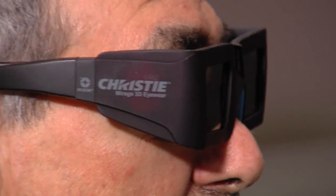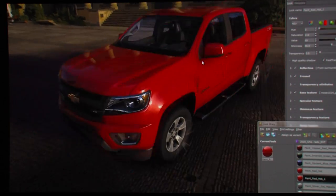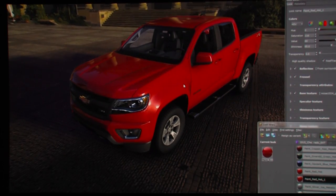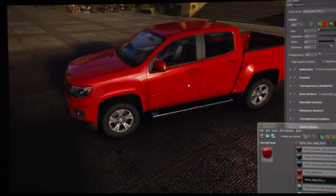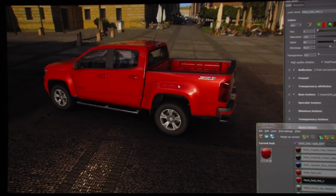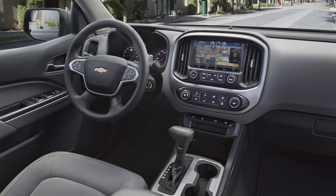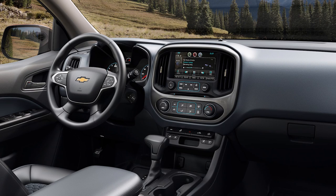Everything has to be timed very precisely for the 3D to look accurate. Right now we have an image pulled up in DeltaGen, which is our real-time rendering engine. This is not static — we can move it around and view it in 3D from every angle. We can change the color, change accessories, and of course change the interior trim. Everybody thinks the guys in here have the greatest job in the world — they get to play with it all day long.